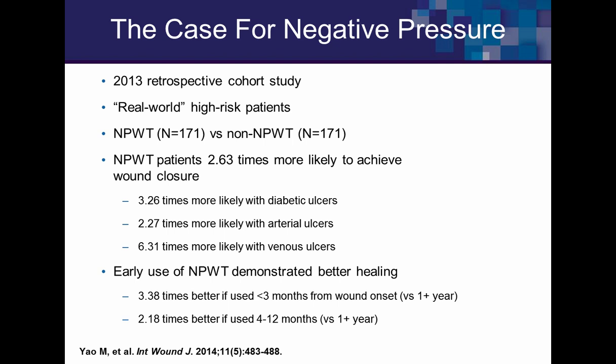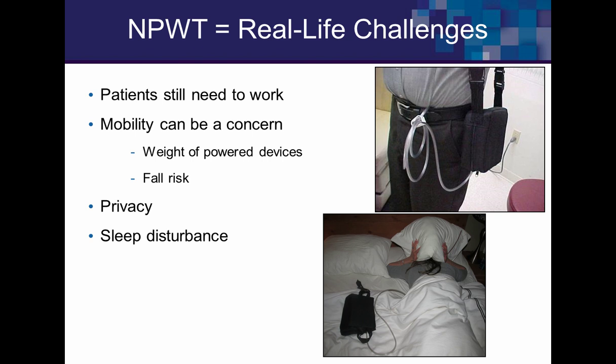With standard powered MPWT, it's DME — you fill out an application, wait for approval, have it delivered, and the wound must be larger than one by one centimeter. Sometimes you can't even start it in the first 30 days. With disposable, you can use it day one. If you wait four days after debridement, a biofilm is already maturing. Using disposable NPWT immediately after debridement keeps the wound in a planktonic state susceptible to your topicals.